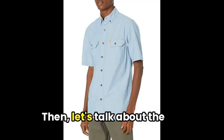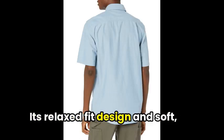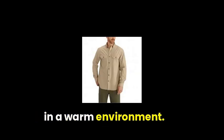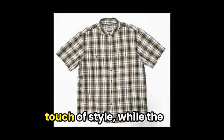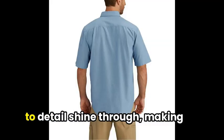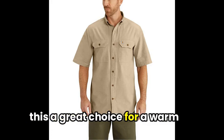Let's talk about the comfort of this Chambray shirt. Its relaxed fit design and soft, 100% cotton fabric make it perfect for lounging or working in a warm environment. The button-down collar and front pockets with flaps add a touch of style, while the machine washable feature means easy care. Carhartt's quality and attention to detail shine through, making this a great choice for a warm day.